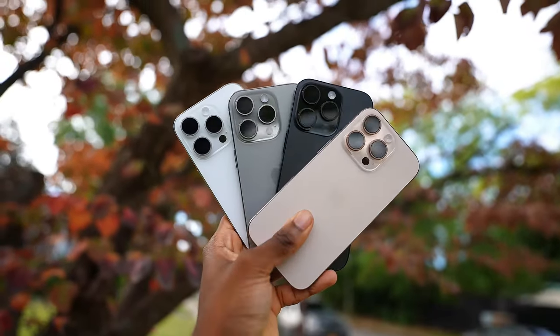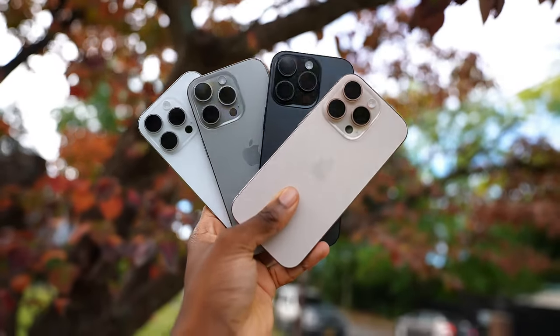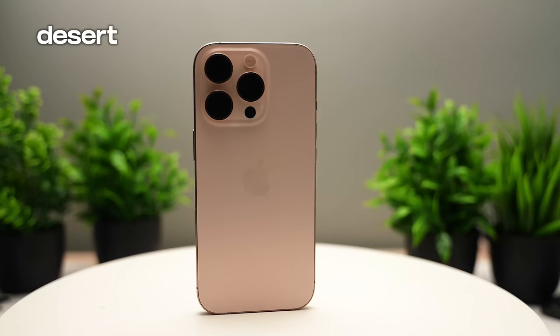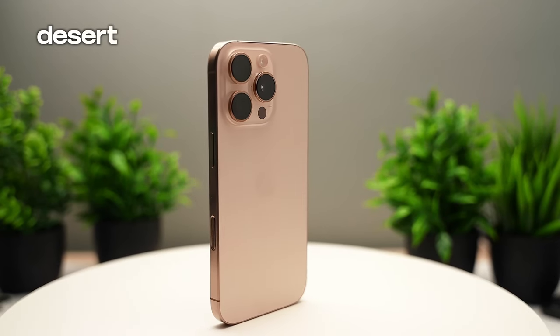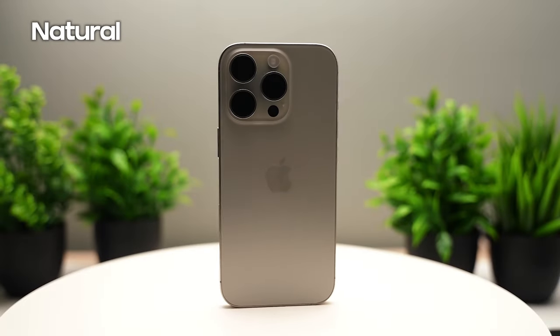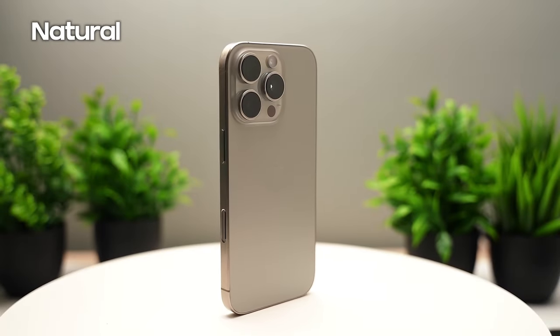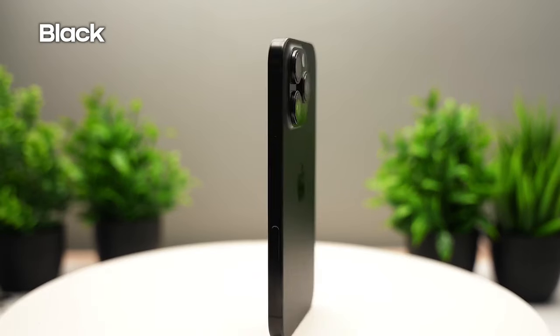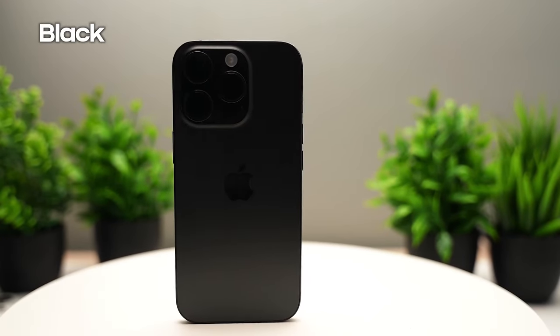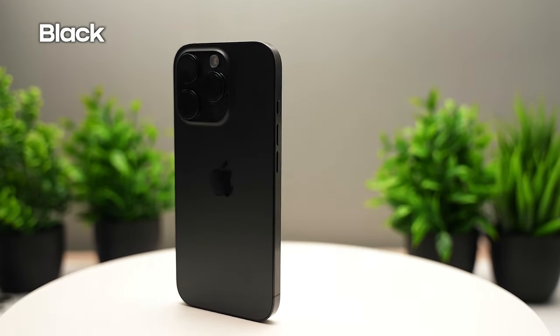The iPhone 16 Pro Max has a Super Retina XDR display at 460ppi and also refreshes between 1Hz and 120Hz. The iPhone oddly enough undersells its brightness, claiming 2000 nits — though last year's 15 Pro Max was able to actually push beyond 2500 nits — and despite the lower resolution and brightness figures, it remains a top-tier panel.